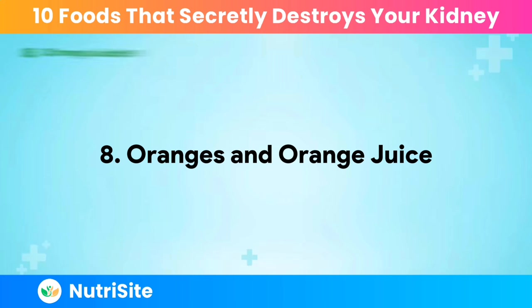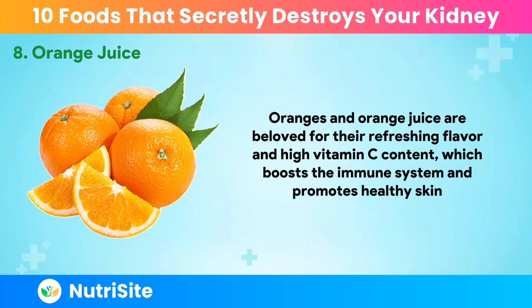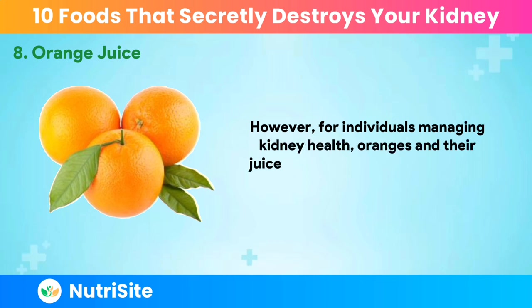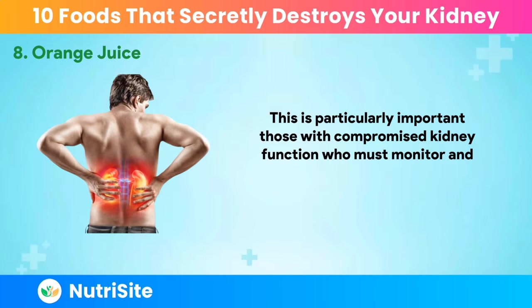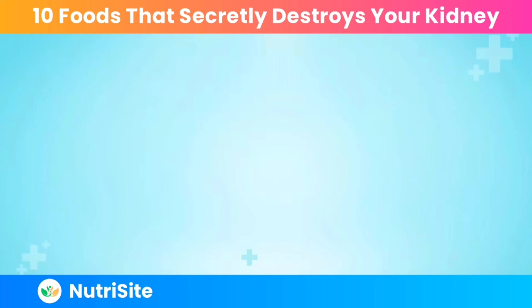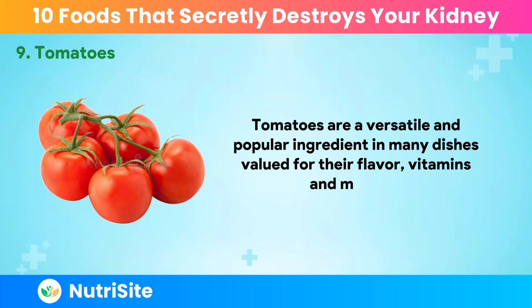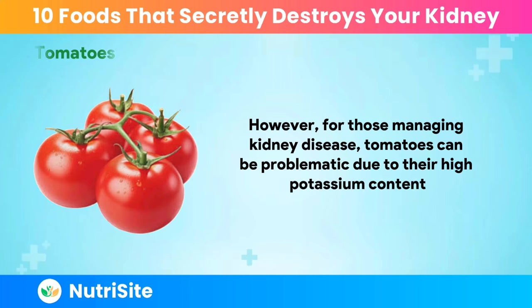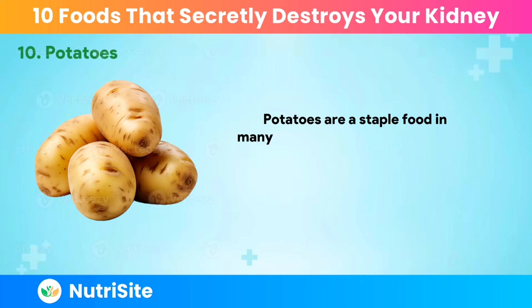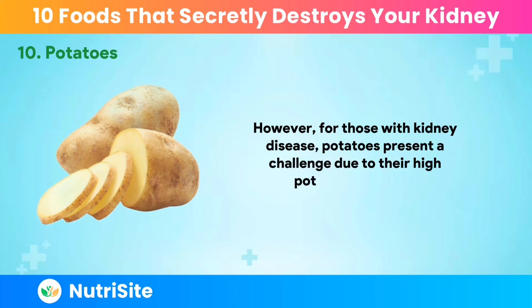Number eight: oranges and orange juice. Oranges and orange juice are beloved for their refreshing flavor and high vitamin C content, which boosts the immune system and promotes healthy skin. However, for individuals managing kidney health, oranges and their juice can present challenges due to their high potassium content, which must be carefully monitored. Number nine: tomatoes. Tomatoes are a versatile and popular ingredient valued for their flavor, vitamins, and minerals. However, for those managing kidney disease, tomatoes can be problematic due to their high potassium content. Number ten: potatoes. Potatoes are a staple food known for their versatility and nutritional benefits, including vitamin C, B6, and manganese. However, for those with kidney disease, potatoes present a challenge due to their high potassium content.